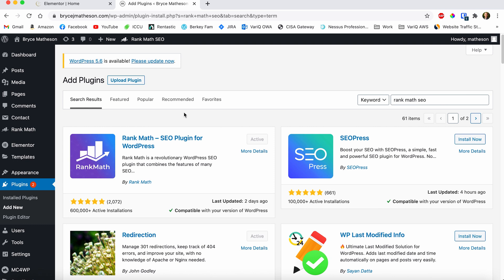Plugin number two that I recommend is something called Rank Math SEO. A lot of you are probably familiar with Yoast SEO — it's one of the most popular SEO plugins out there. I still use it on a lot of different websites, but I'm actually starting to convert over to Rank Math. The reason why is that it has a lot more features out of the box, and I've also noticed that Yoast has kind of slowed down some of my websites. I feel like it's a little bit bloated and they're really pushy about upgrading to the premium version.